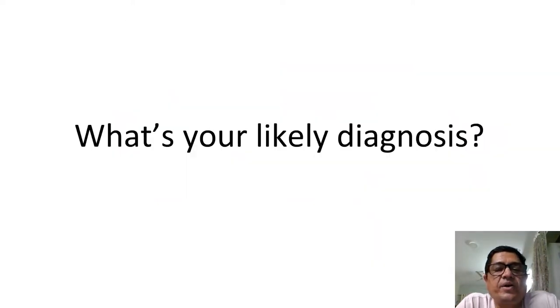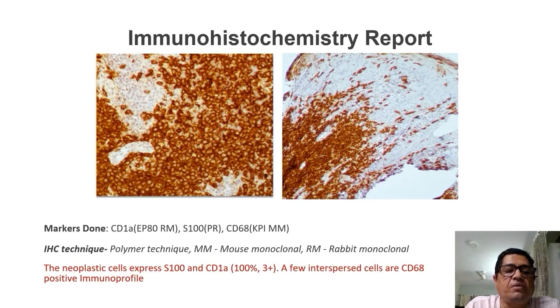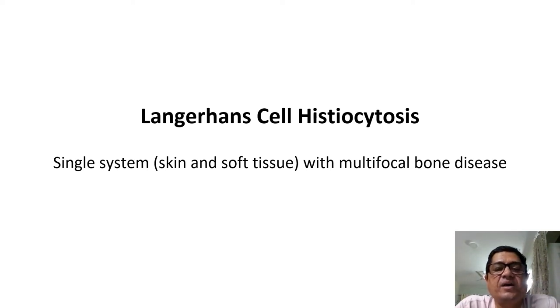Considering all these points — most of us would have already guessed the diagnosis by now. Immunohistochemistry was performed with CD1A, S100, and CD68. The report showed expression of S100 and CD1A in almost 100% of cells with 3-plus staining, and a few cells also expressed CD68. This was therefore a diagnosis of Langerhans cell histiocytosis — single system involvement with skin and soft tissue, and multifocal bone disease.